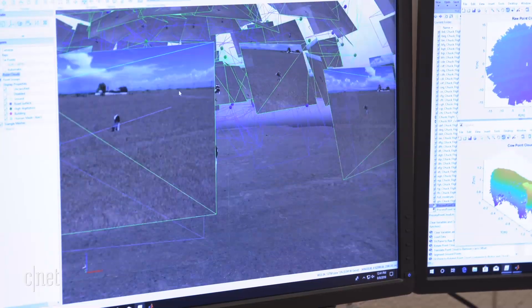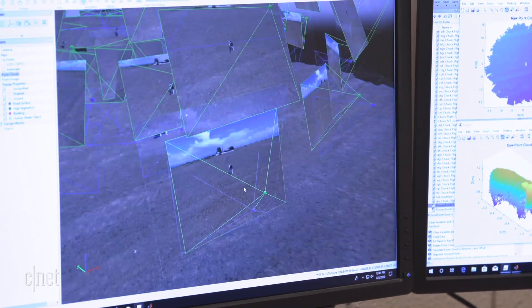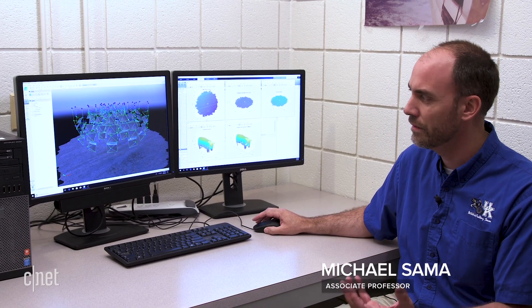Tell us a little bit about the image processing going into this project and how you're getting a good image of a cow. What we're doing here is actually taking a bunch of images uniformly spaced all around the cow and then stitching them together using photogrammetry to try to build a 3D model. In this example, we actually have all the possible images from nine different flight paths, and what we're trying to do is figure out if we can take fewer images and get the same model out of it.